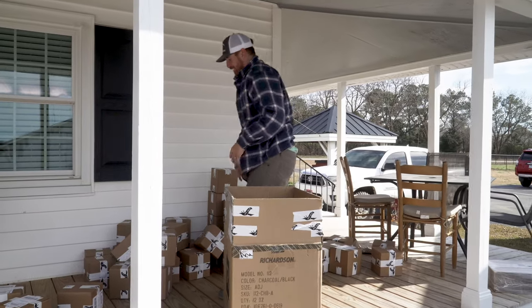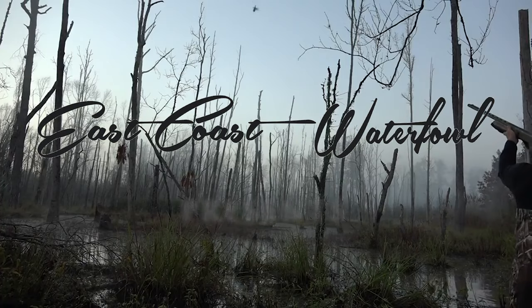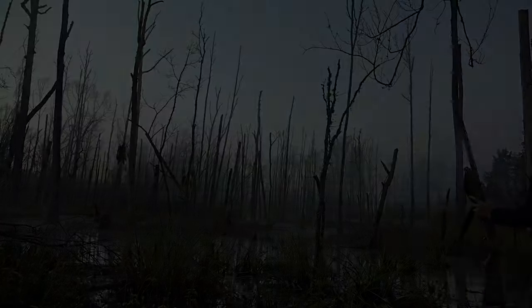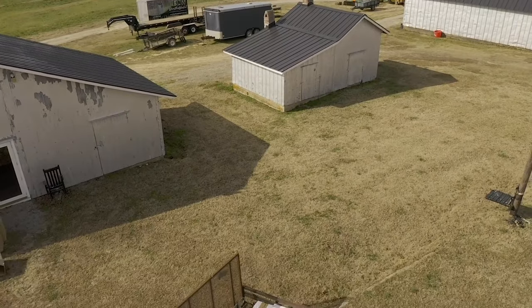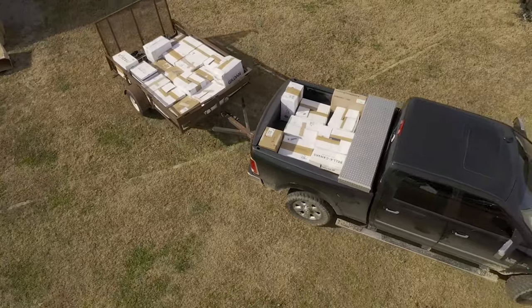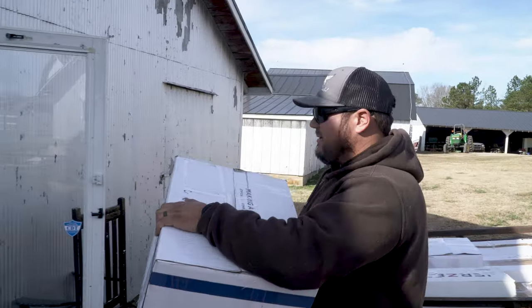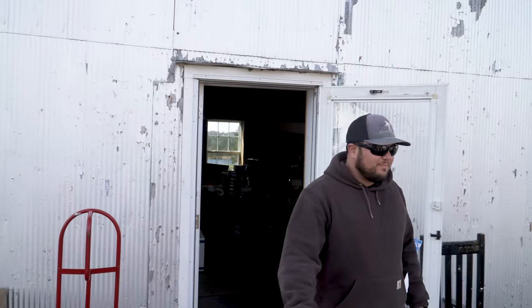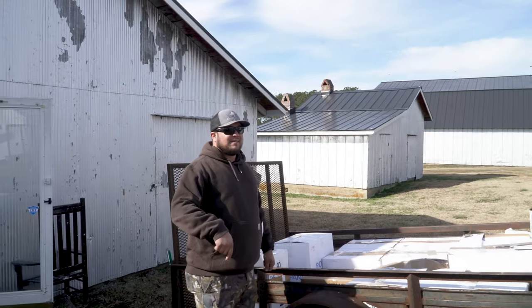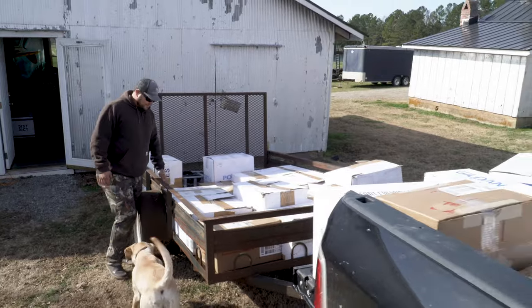Everybody thinks we just get to go hunt all the time, but they don't realize it's only me and Kent. We just got in all of our t-shirts and it's time to unpack them. I'm going to bag them, put them on the shelf, and ship them out. Pretty much all these are already sold — we really sold the crap out of some t-shirts this weekend.